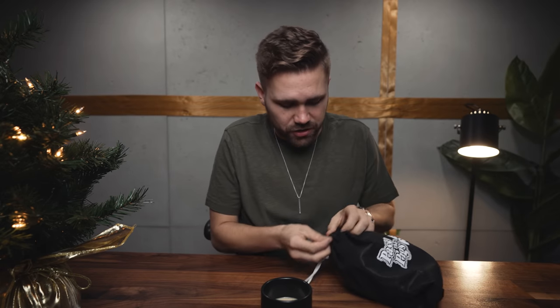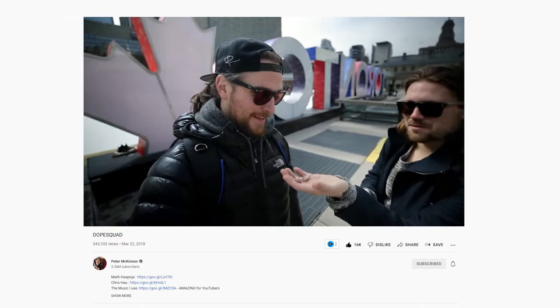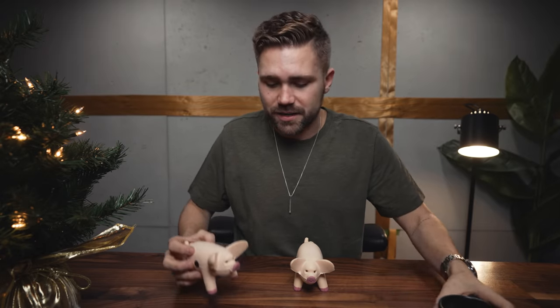Starting with our first item, which is Toss the Pigs. These come as small dice, but the version I'm going to show you here is the large version. You saw this originally in Peter's Dope Squad video. I also have two pigs in my pocket. I like to keep this game in my camera bag or in my pocket because it's a great way to make friends and have some fun.